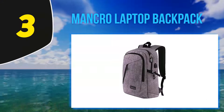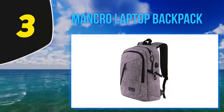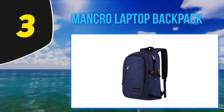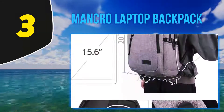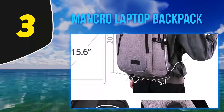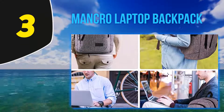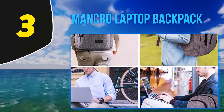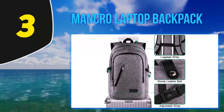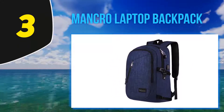At number three: the Mancro laptop backpack. For travelers and daily commuters alike, the Mancro laptop backpack is best suited for those who are always on the move. The fabric is made from an eco-friendly, water-repellent nylon and features reinforced padded shoulder straps to alleviate strain. It also comes equipped with durable metal zippers and a theft-proof combination lock to ensure maximum protection for your personal belongings. Inside you'll find three main compartments, nine smaller pockets, and two sealed sleeves for your tablet or a 13 to 15.6-inch laptop.